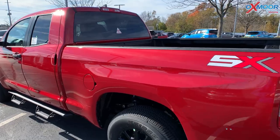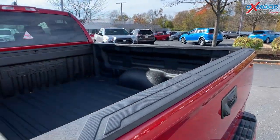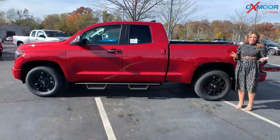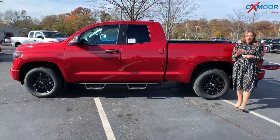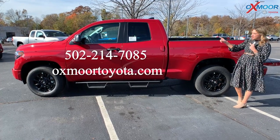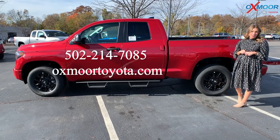For the back, you are going to have a spray-in bed liner back here. If you have any questions on this Tundra, feel free to let us know. All of our contact info is right here. Thanks for watching, and I'll see you soon.